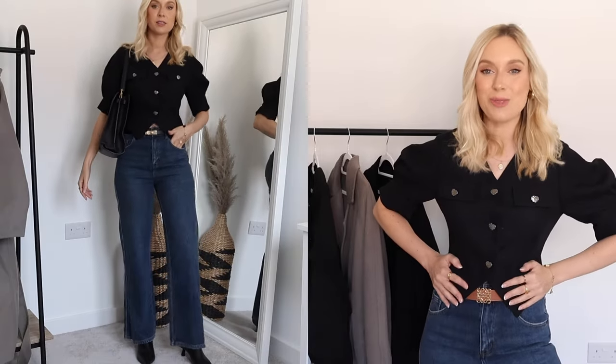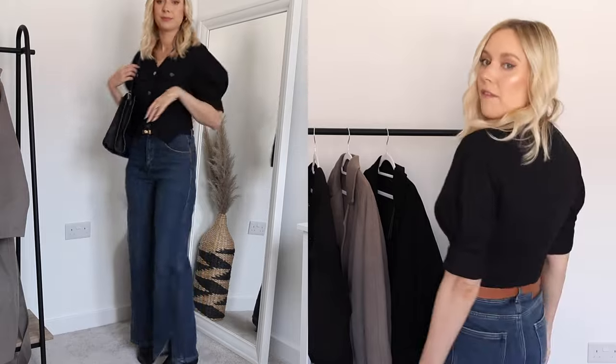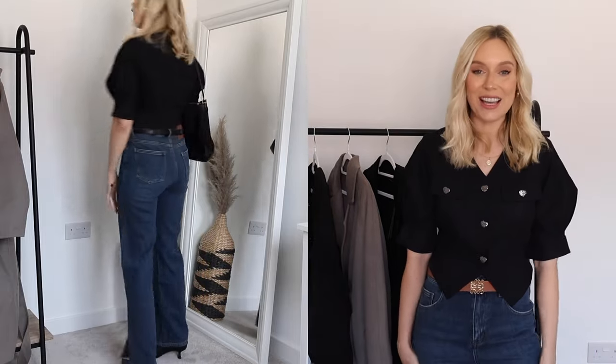I would say it's true to size, so if you are thinking of picking this one up definitely stay true to your normal size. The jacket is lovely and kind of slim fitting, so it's really flattering for the feminine shape and figure, which I love.